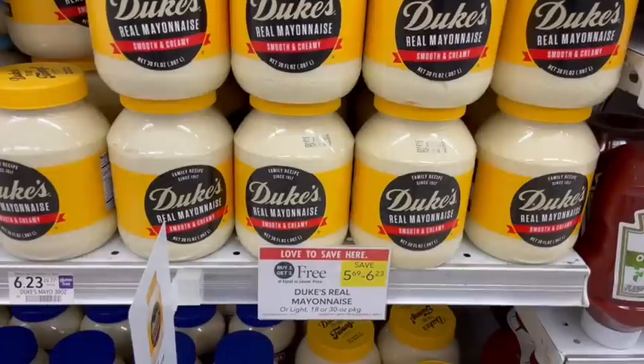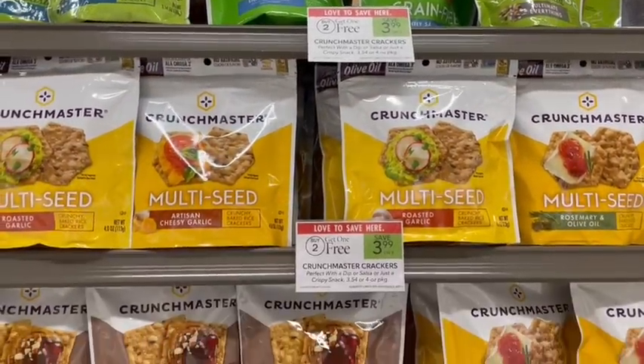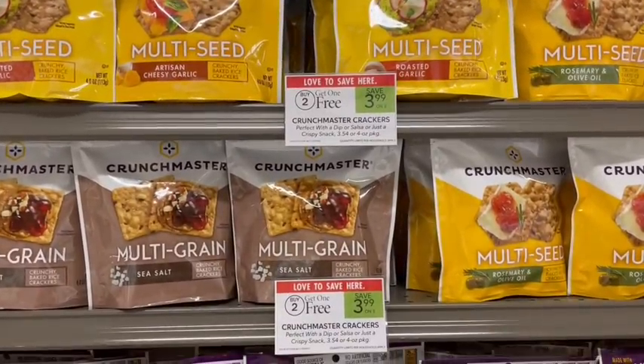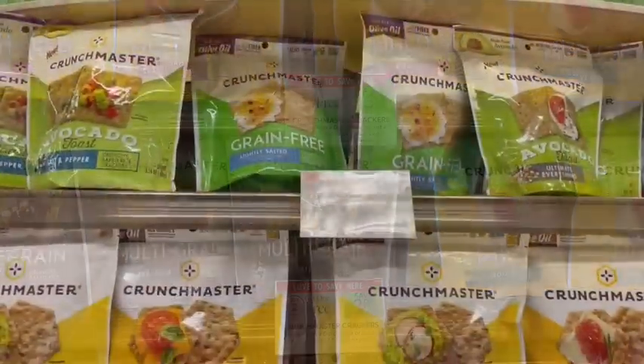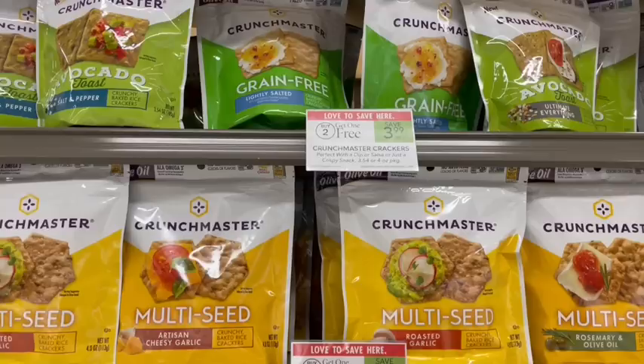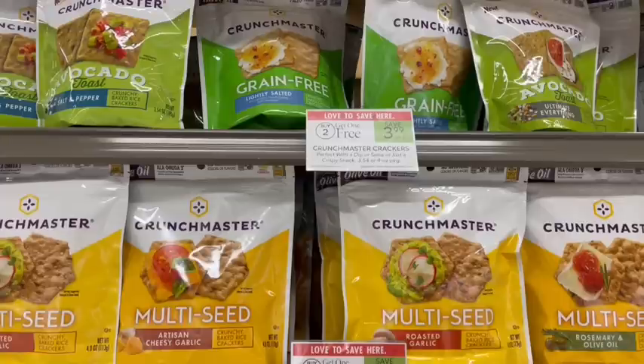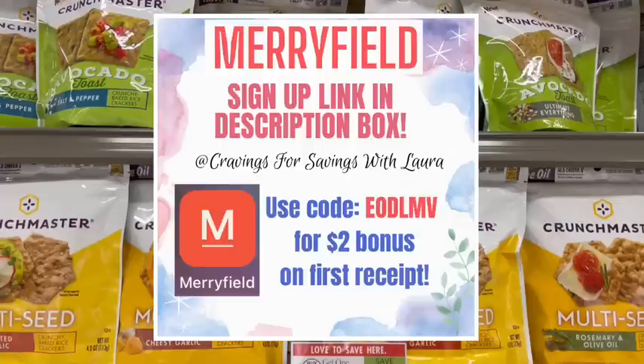Crunch Mr. Crackers are on sale buy two get one free this week. I love these crackers and they are gluten-free. We have a rebate on Ibotta for $1 back on each one, giving us $3 total back. Then we'll submit to Merifield to get our normal 5% points back for buying this brand, which is about 60 cents. So it's just going to cost us $4.38 for all three bags.